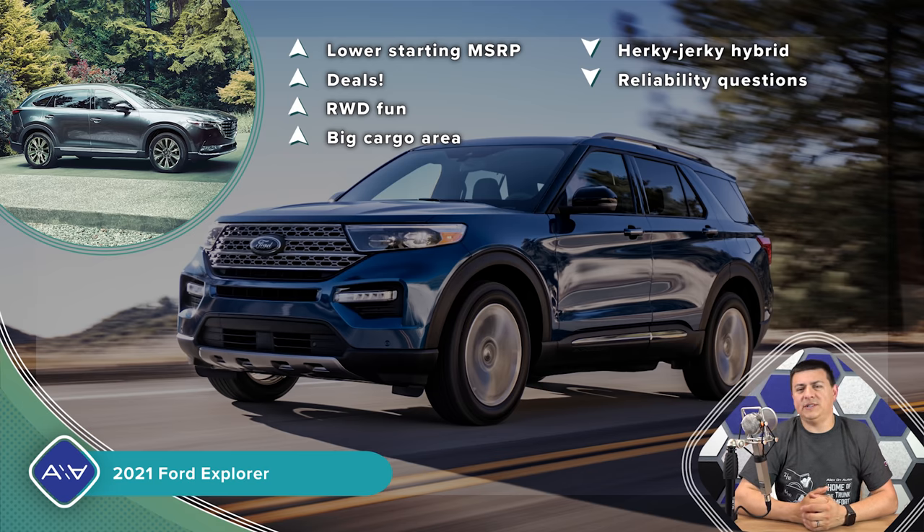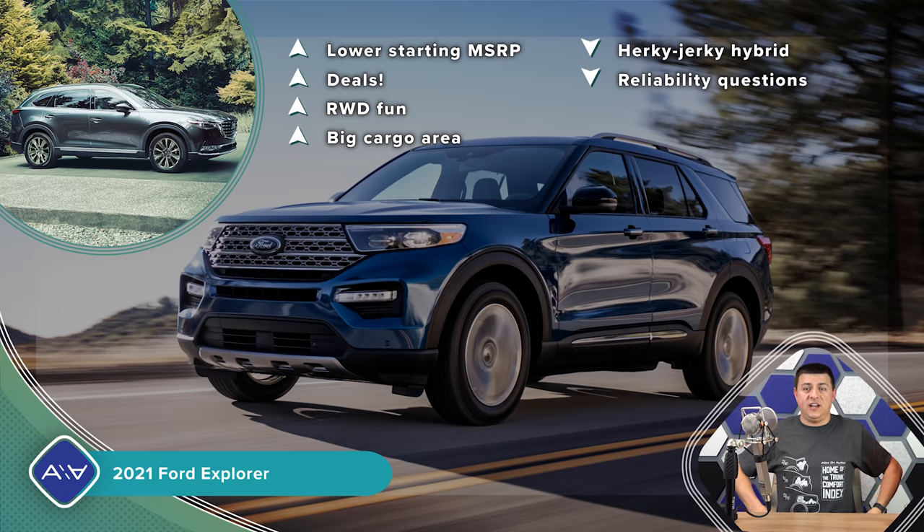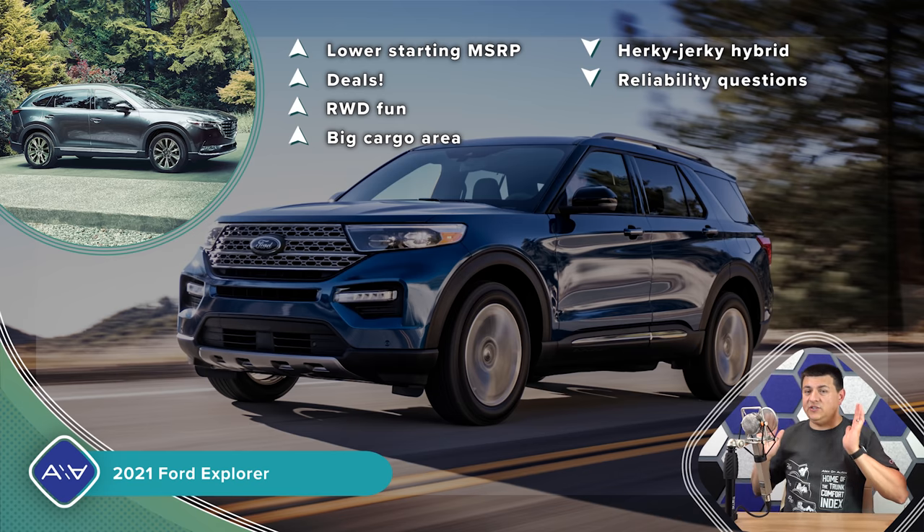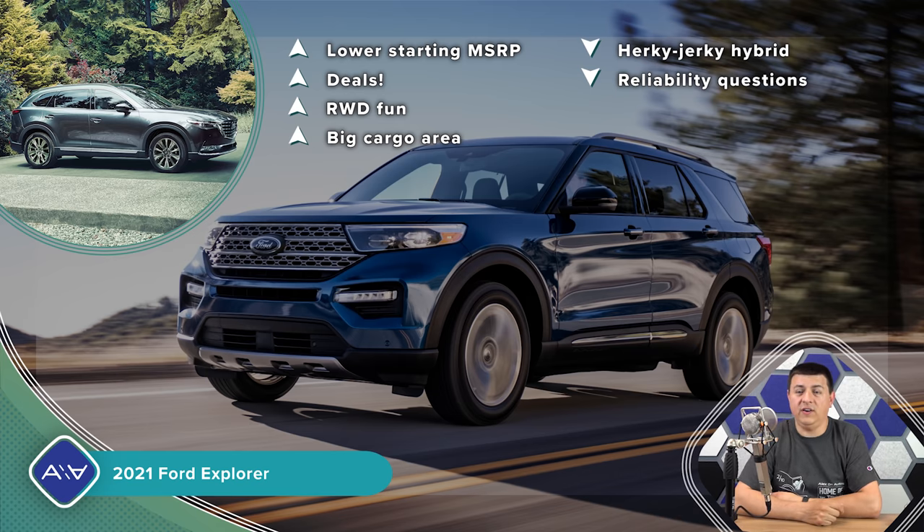Find me on Facebook, Instagram, Twitter, and all the other social platforms. Check out the new AOA merch including the Trunk Comfort Index shirt over at aoamerch.com, or find a link at alexandautos.com. Head over to aoamerch.com before the Christmas season. I'll see all of you later.